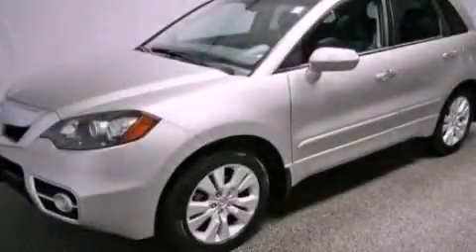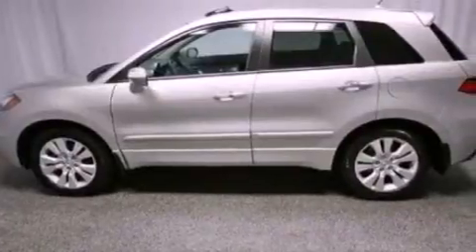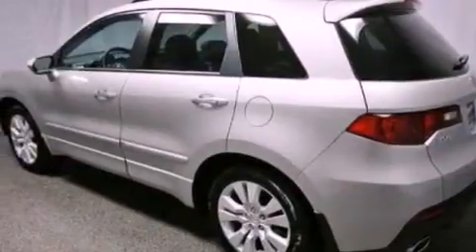This is a certified pre-owned 2010 Acura RDX, functional utility for a modern lifestyle. It features a 2.3-liter four-cylinder engine and an automatic transmission.